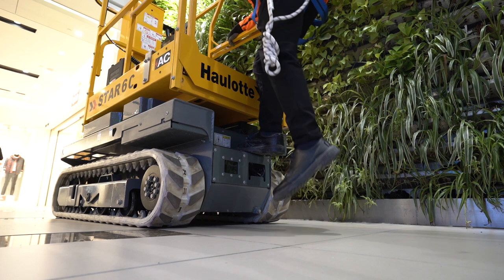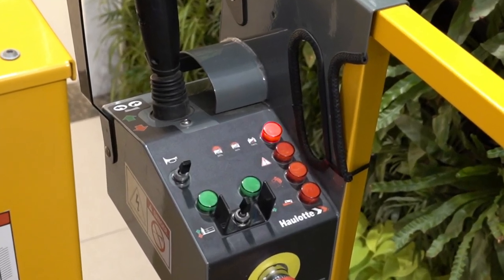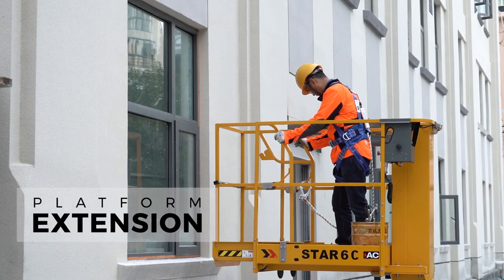The dedicated step allows safe and easy access to the platform. The indicator on the platform control box lets you see your remaining battery life while working. Need extra space? Simply push out the extension.